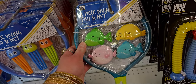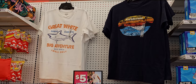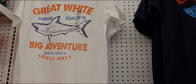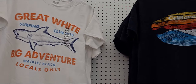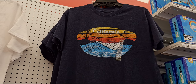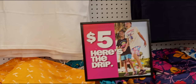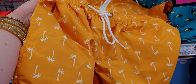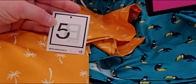Look at these cute shirts — 'Great White Big Adventure,' 'Locals Only,' 'Waikiki Beach' — these are so cute and five dollars. California 'The Perfect Wave' — I love these graphic tees. They also have swim trunks here for five dollars. Look at how cute these are, the patterns — five dollars, you guys.